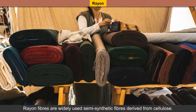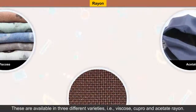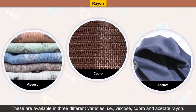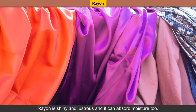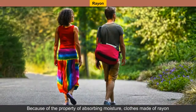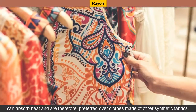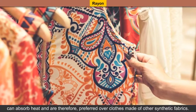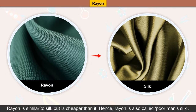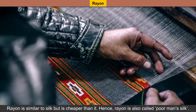Rayon fibers are widely used semi-synthetic fibers derived from cellulose. Rayon is shiny and lustrous and it can absorb moisture too. Because of the property of absorbing moisture, clothes made of rayon can absorb heat and therefore are preferred over clothes made of other synthetic fibers. Rayon is similar to silk but is cheaper than it. Hence, rayon is also called poor man's silk.